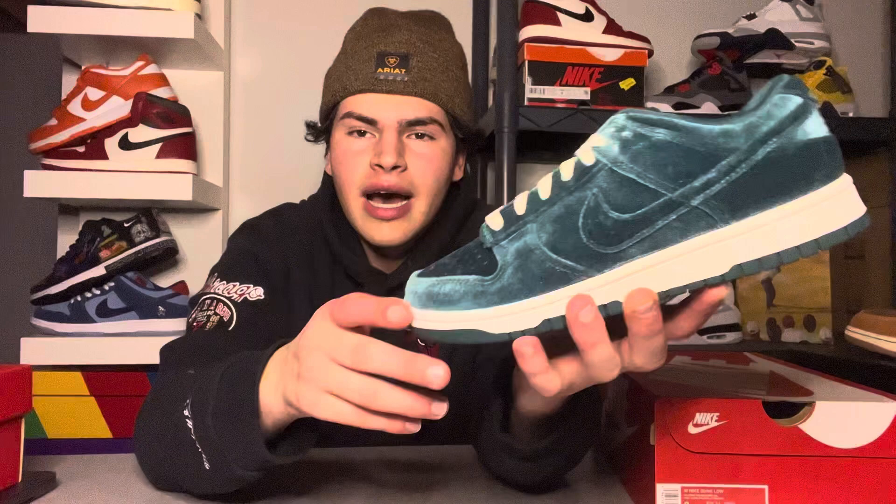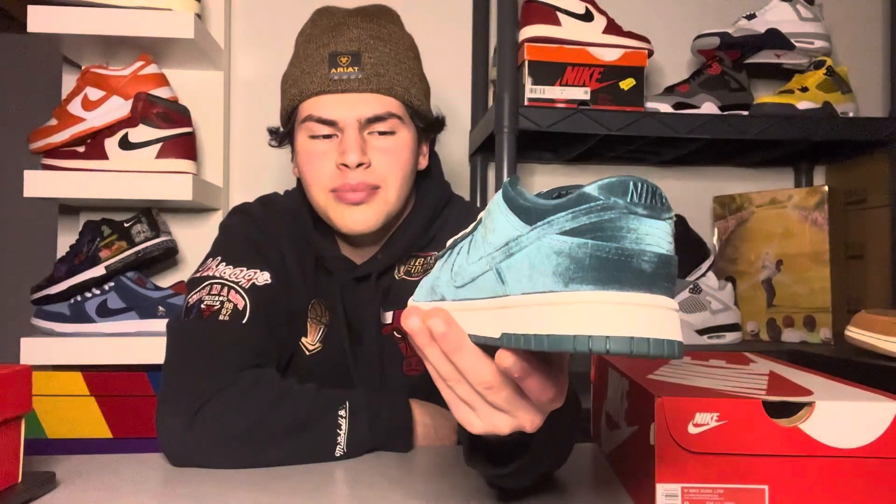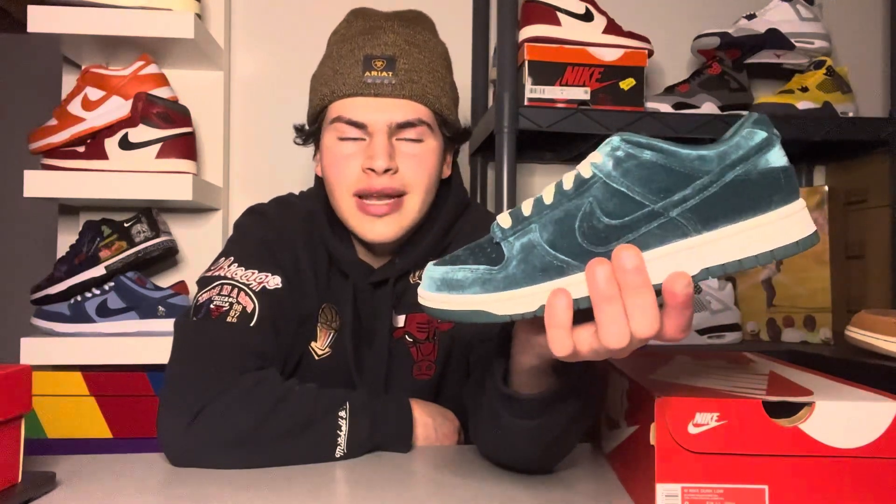Clean stitching throughout the velvet — super clean in my opinion. I like velvet shoes. I know that getting water on it isn't great, but that's pretty much the deal with any shoe. With velvet especially, I'd try to keep this as clean as possible. As for creasing, it won't crease terribly, but just be careful like you would with any shoe.